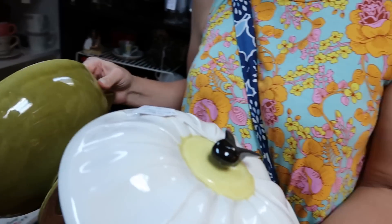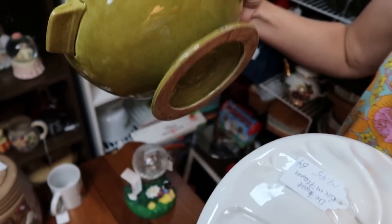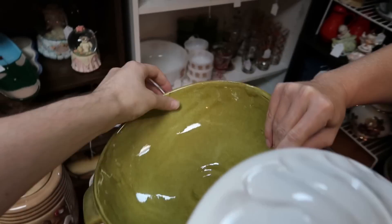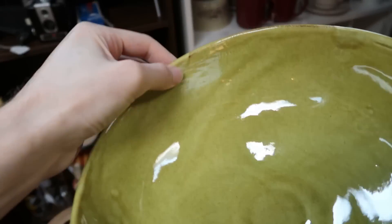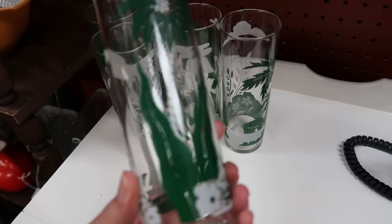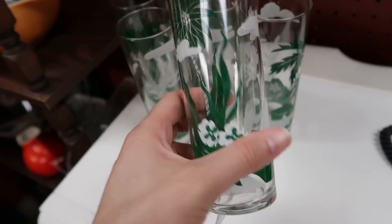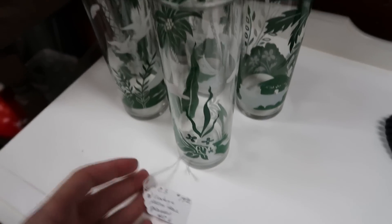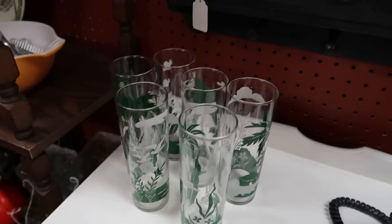I was just looking at the tag — this is a California pottery brand called Day Forest. I like some of their things but not this one. And look at these awesome Tom Collins glasses with palm trees and a sailboat. A set of six for twenty dollars — really cool, but I don't need any Tom Collins glasses so we're just gonna let them sit.